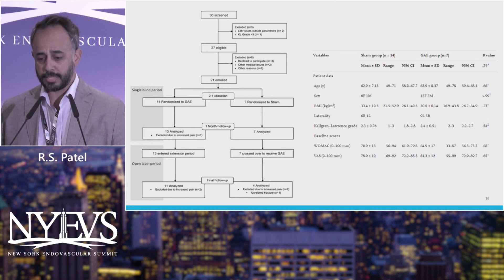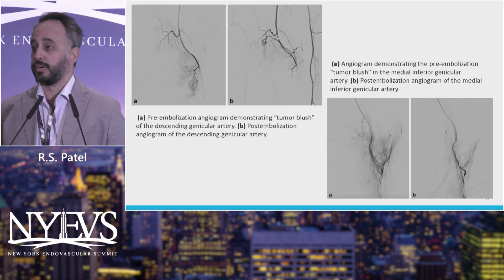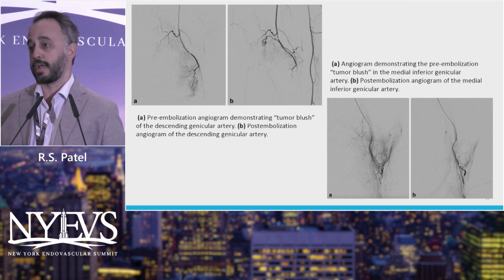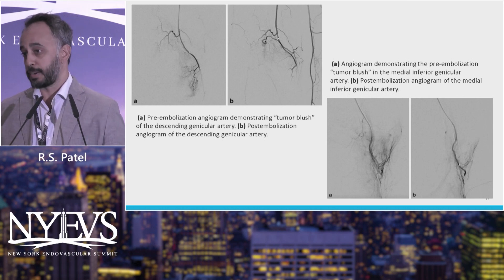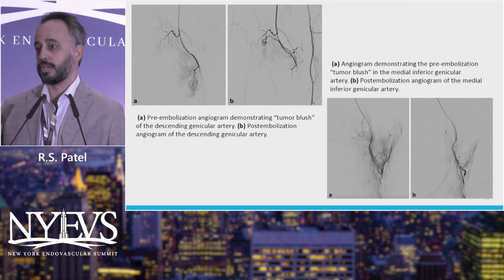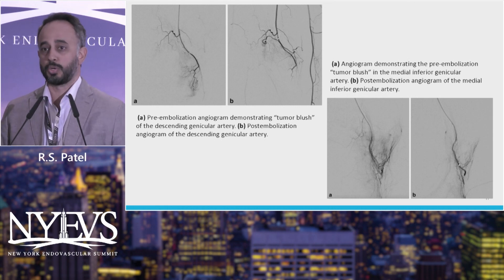They looked at the WOMAC score, which basically measures pain and ability to walk, and the visual analog pain score. The procedure is done up and over, or ipsilateral; you basically pick off the geniculate. What you're seeing is hyperemia in and around the joint. You can localize because patients will have medial or lateral compartment pain, sometimes bilateral, and you can embolize accordingly. They've shown even by x-rays that the progression of osteoarthritis actually stops. Basically hyperemia causes inflammation, which causes osteoarthritis, which causes more hyperemia — a vicious loop. The idea is if you embolize it, it cuts off the feedback loop.